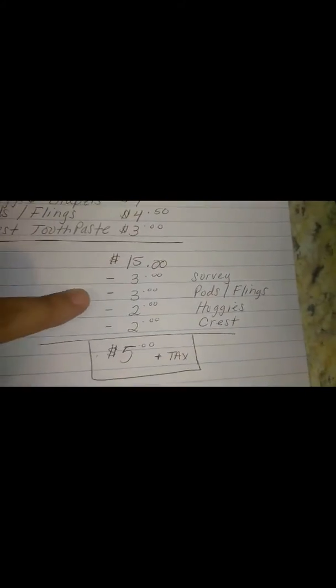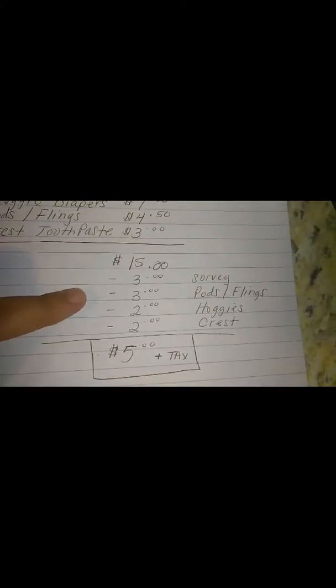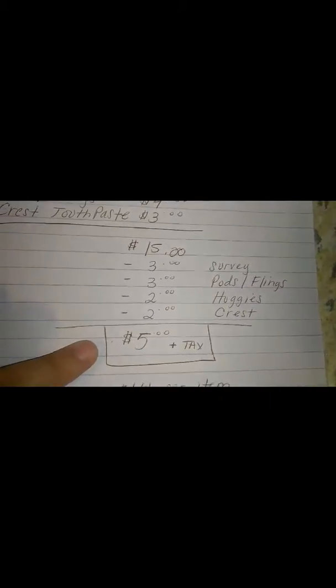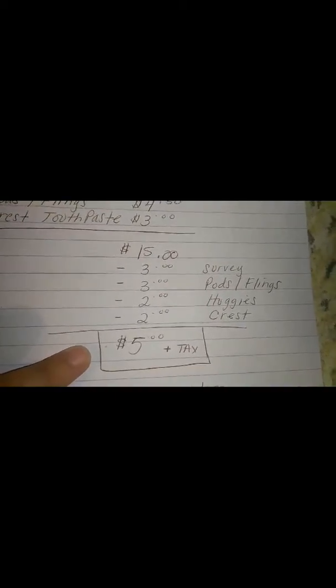So we're going to use the $3.00 off of $15.00 survey coupon, the $3.00 off of Pods or Flings, $2.00 off of Huggies, and the $2.00 off of Crest — bringing our total down to only $5.00 plus tax, making each item $1.66.